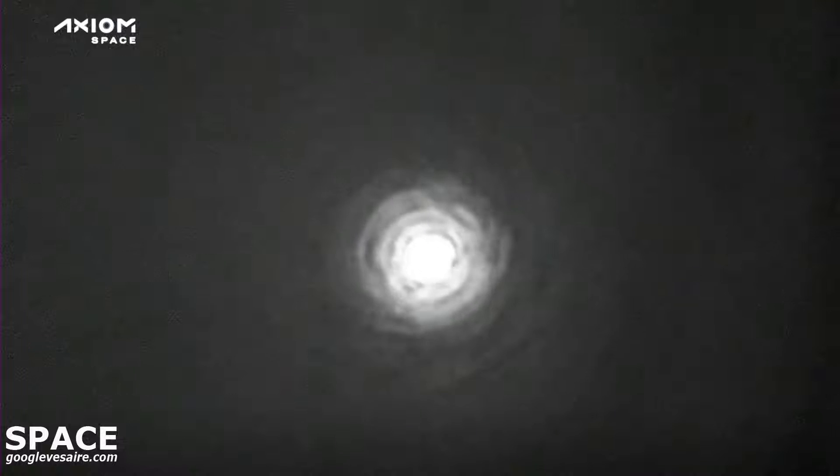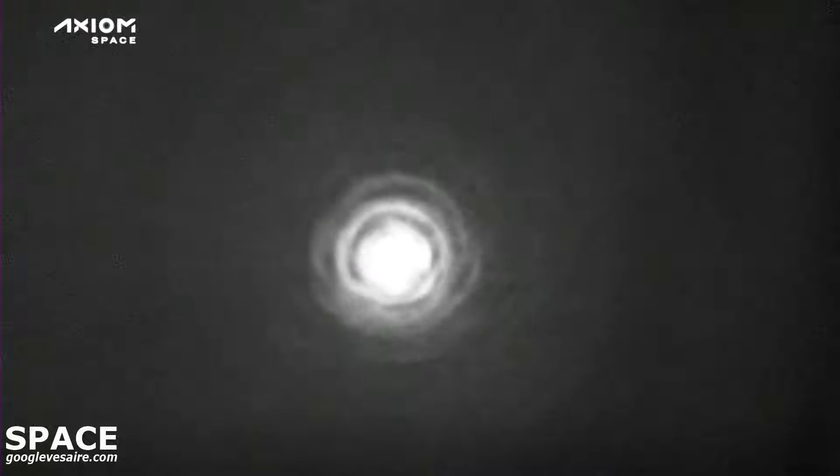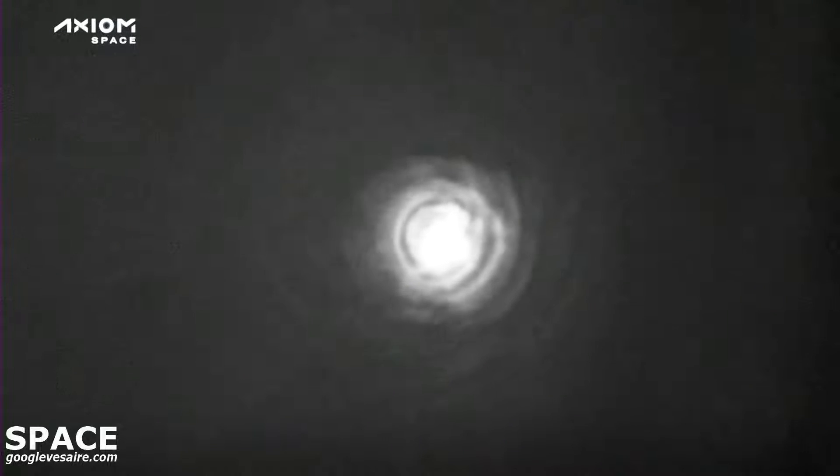Dragon SpaceX, brace for drogue window. Bracing. Just a couple moments here until those drogue parachutes are released.